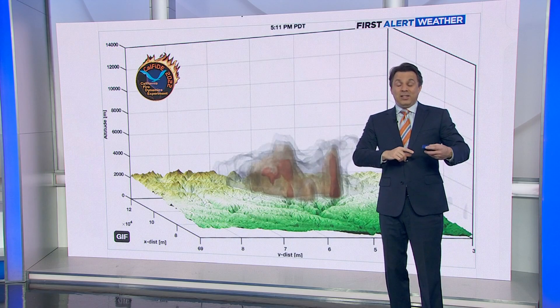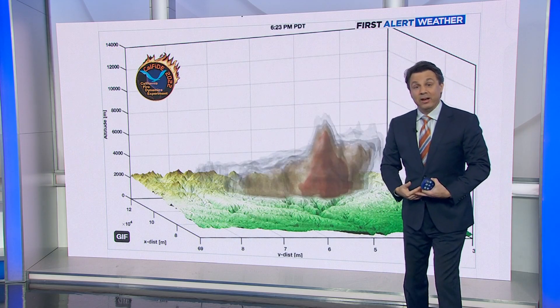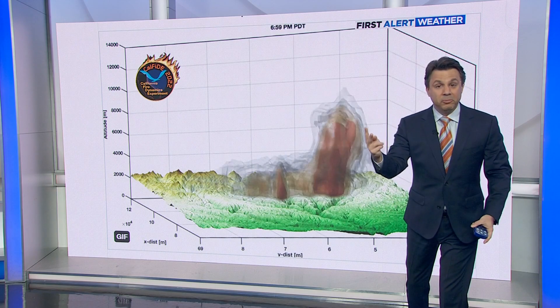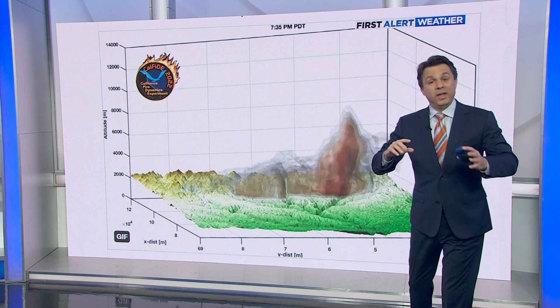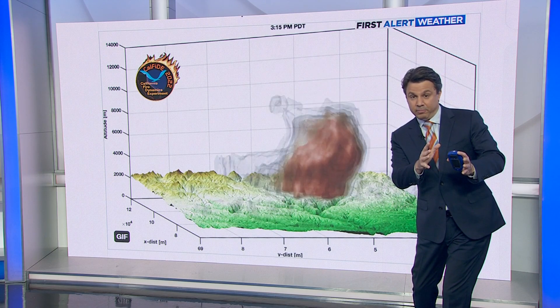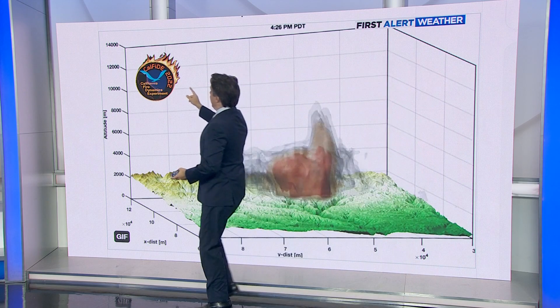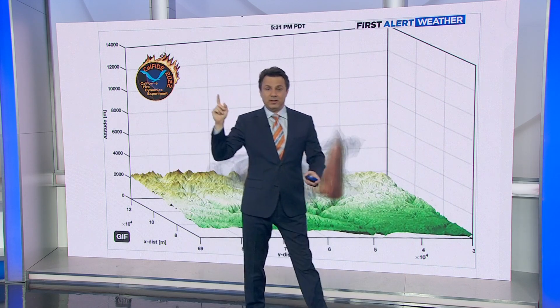Switching over to the weather computer — it just so happened that when the Mosquito Fire was happening, there were researchers looking at it from every angle. They were flying around it in planes using lidar, driving to ridgetops to get a clear view inside the plume using radar as well. This is something called the California Fire Dynamics Experiment, studying these fires in far more detailed ways than we ever have before.